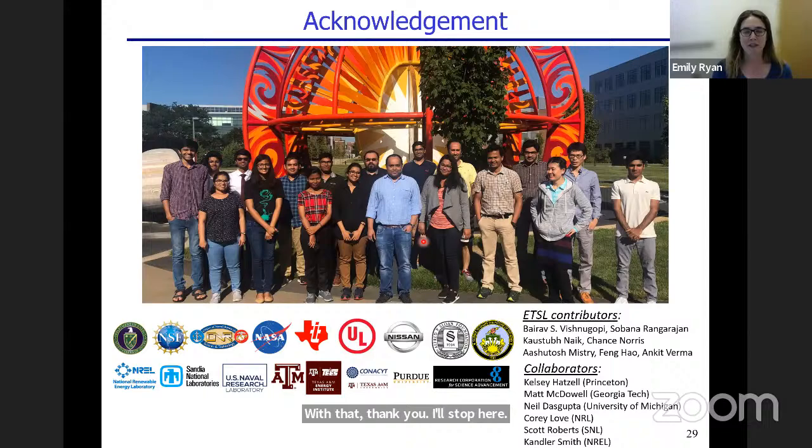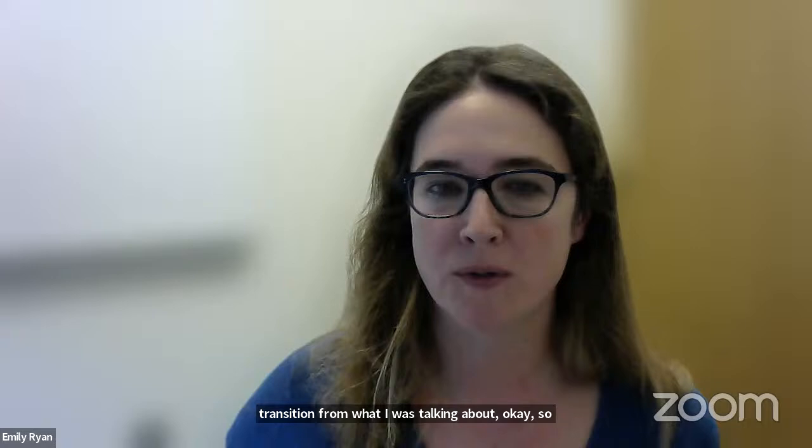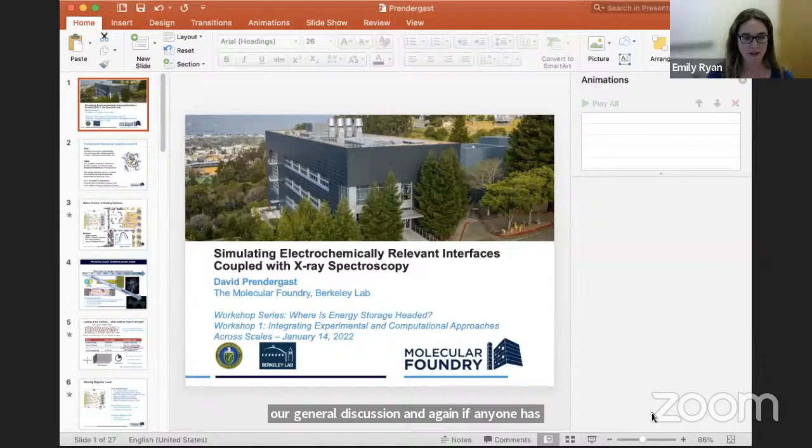Thanks so much, Partha — wonderful talk, a very nice transition from what Fick was talking about. We'll move on to our final speaker, David, before our general discussion. If anyone has questions they want to put into the Q&A, they can do that now or wait until the end. David, you're up.